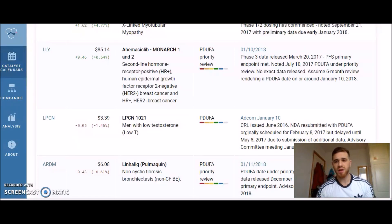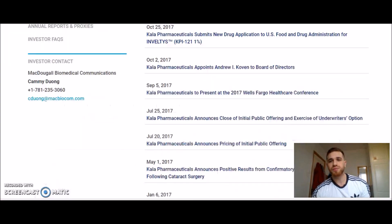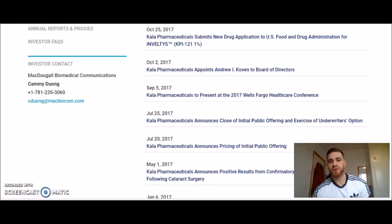I'm going to put the link to this website in the description below so you can do your own research — I'm not going to spoon-feed you everything. This calendar tells you roughly when results will be released, but not always a specific day. You have to go onto the company's website and look at the news they release, just like I showed you.